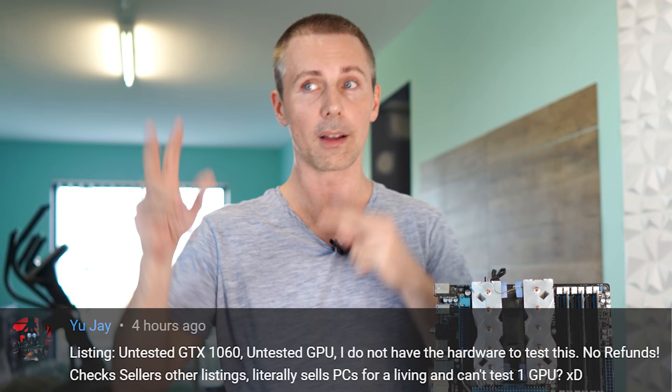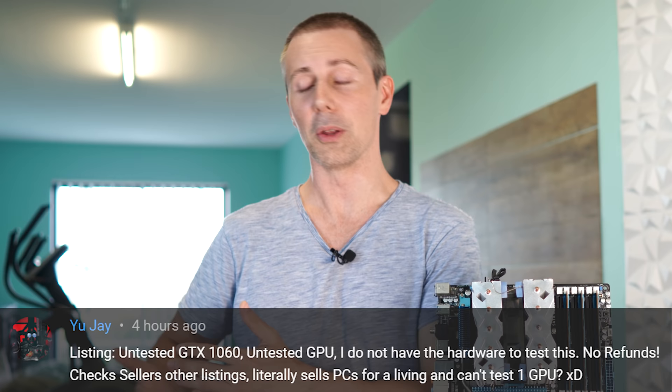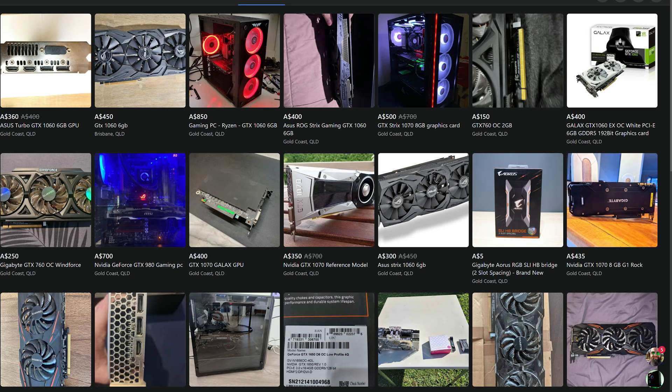It's very easy for them to check if a part works, and they may be selling it untested because they know it's broken. When I buy untested hardware, I always know the seller and whether it's genuinely untested. I wouldn't sell broken hardware as untested — I just sell it as broken. Unfortunately in PC gaming there are quite a few scams that can pop up, and this is one of those things to be careful of.